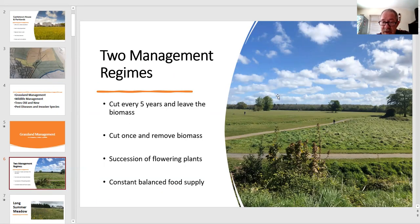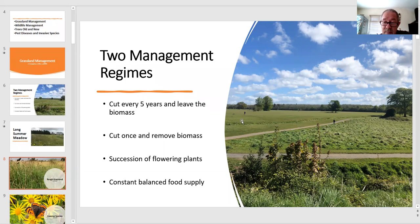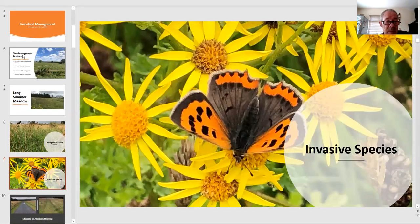In this picture we have two obvious different management techniques. Down at the bottom we have rough grassland — about 20 acres — which is left and cut only once every five years and the biomass is left on site. In the top left we have an area of about 60 acres managed as a long summer meadow, cut once a year with the material taken away. This gives a fantastic succession of flowering plants from April all the way through to September, providing a constant, balanced food supply for birds and pollinators.